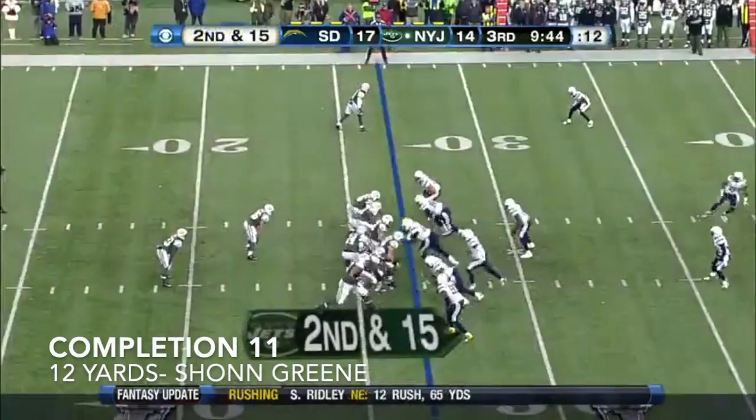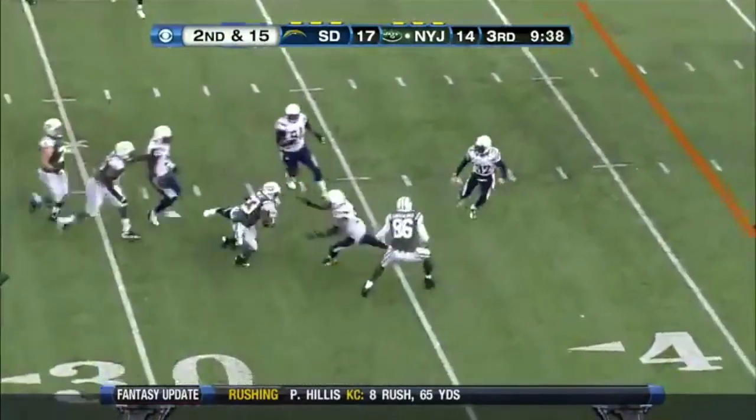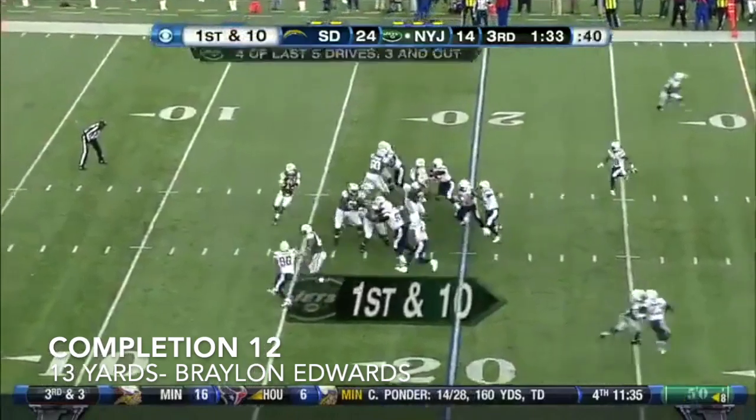Hayden Smith, 15. McIlroy with protection, able to go underneath to Green, breaks a tackle, taken out short, as five drives have been three and out.